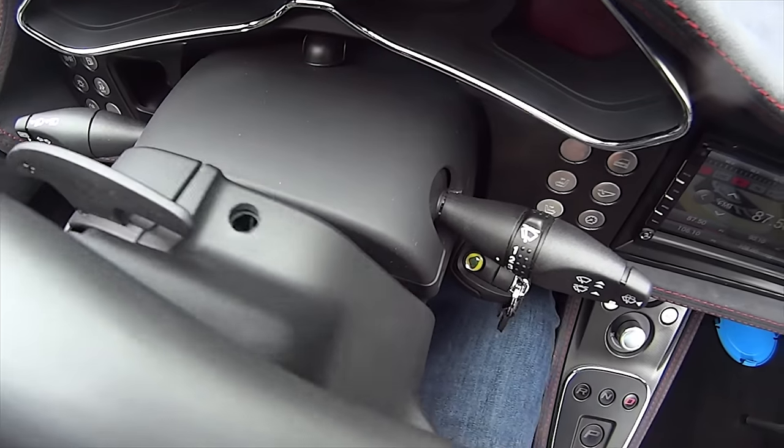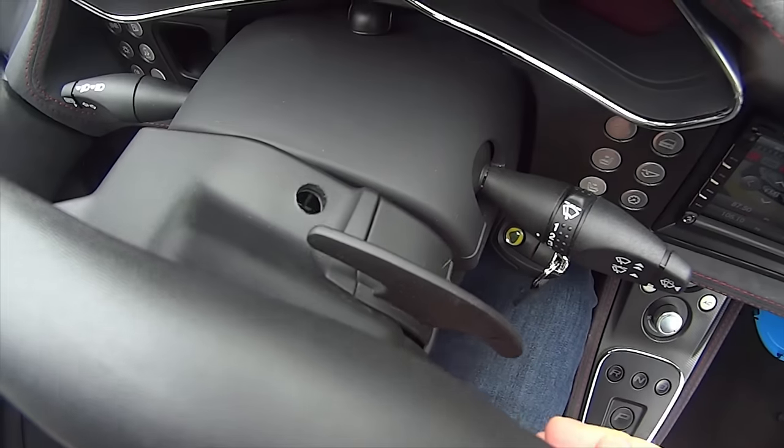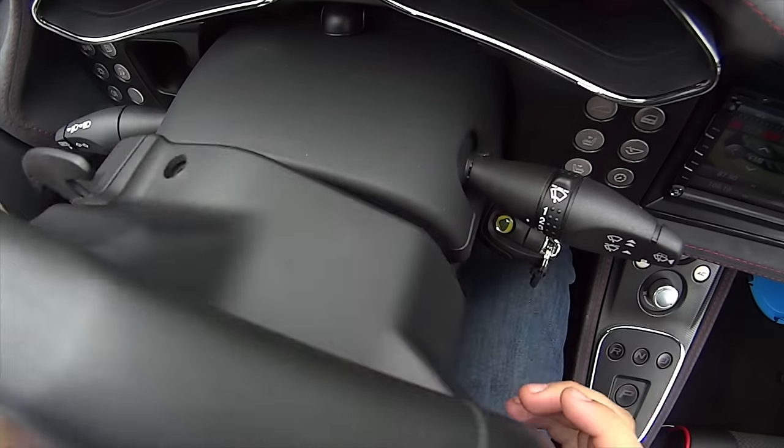To get into manual mode you just press a paddle. Turning sport off — it's a very, very mild shift. There's a fair delay between pressing the paddle and it changing up, but to be honest it doesn't seem excessively bad considering it is a traditional auto box.